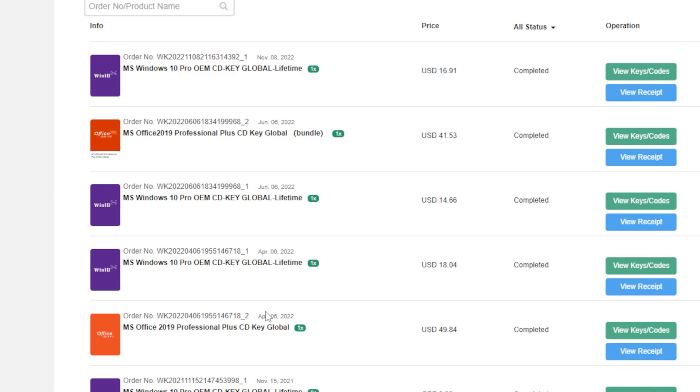In my purchase history you can see two Microsoft Office licenses I've bought before. With the key you get a code, and you can just activate your license. If you don't know how, just Google 'how to activate Microsoft Office' — it's super simple. Log into your Microsoft account, go to licenses or subscriptions, find Microsoft Office, add the code, and you can download Microsoft Office directly from their website. I'll leave a link in the description.